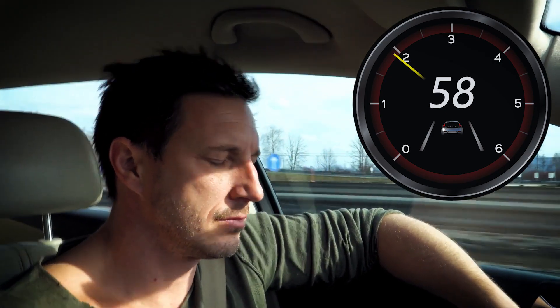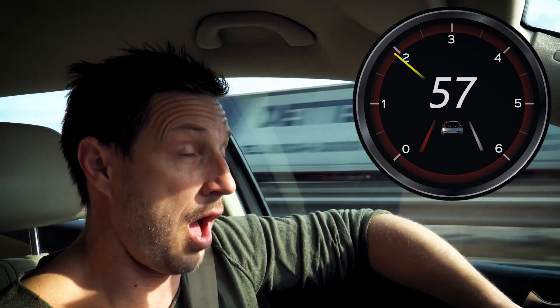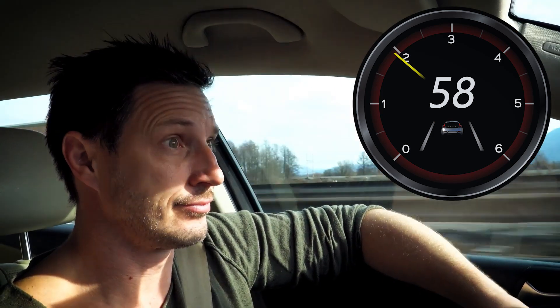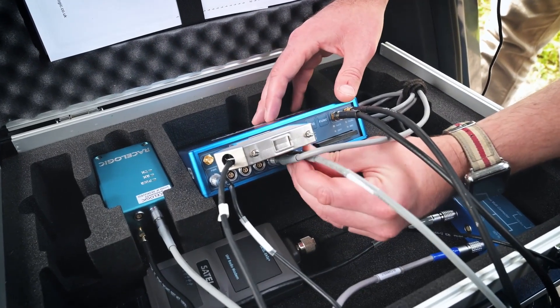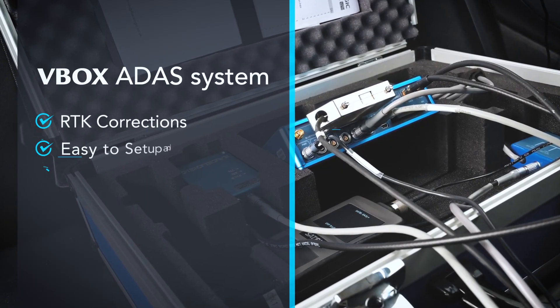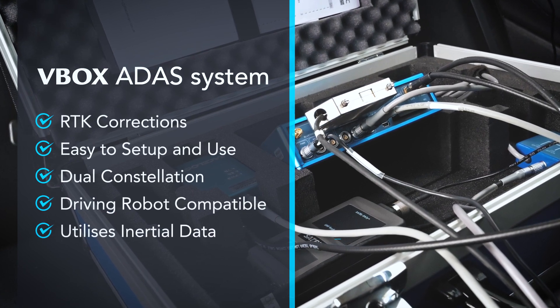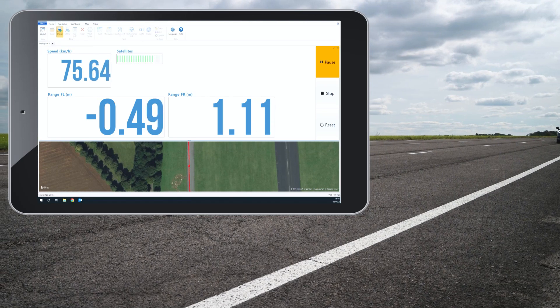Lane assist technology helps prevent a driver from straying from the correct lane and is becoming an integral part in most modern vehicles. To help validate your lane assist or lane departure warning system, the VBOX ADAS package uses RTK correctional messages, a dual constellation receiver, and a high accuracy inertial device to provide you with consistent centimeter level accuracy.